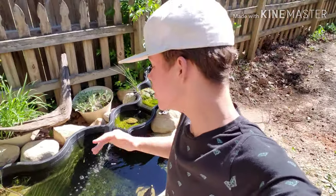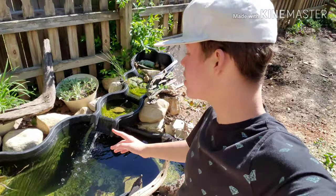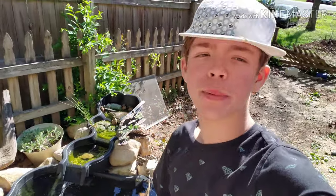What's up guys, it's Marky J. Today, as you guys can see, I'm right by my pond, and as you can see from the title, we got ourselves some new fish — new goldfish for my pond.